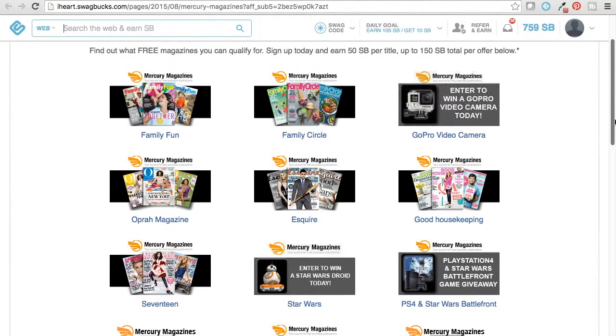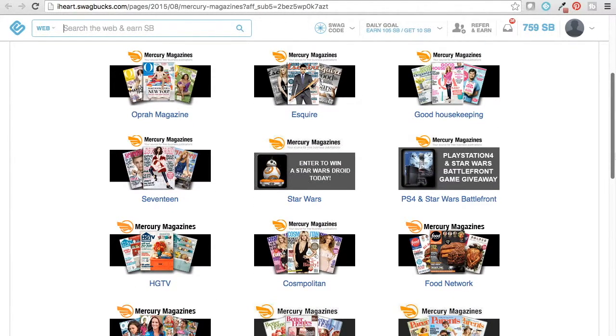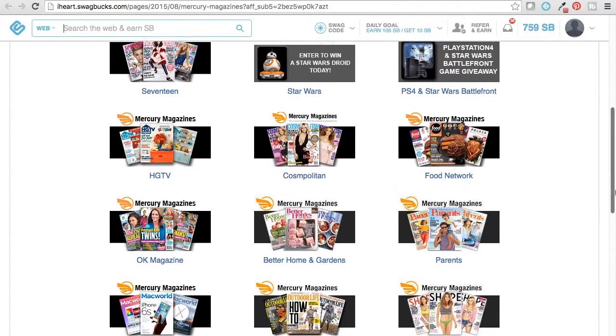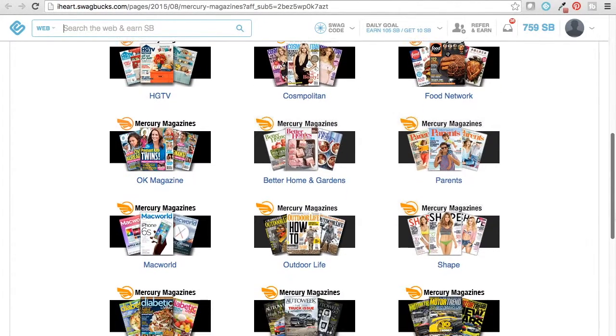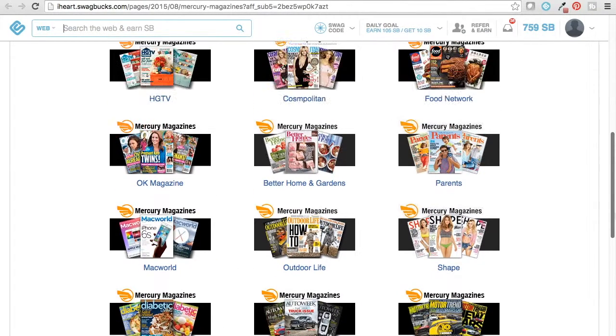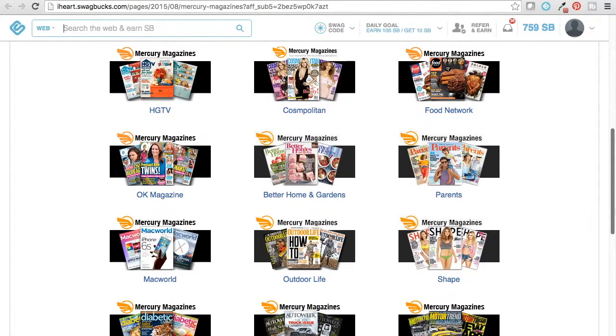One thing I will say is just because you see a magazine on here doesn't mean it's still available. I've had plenty of times where I try to get a magazine and it said it's sold out by the time I get to it. So don't be shocked.